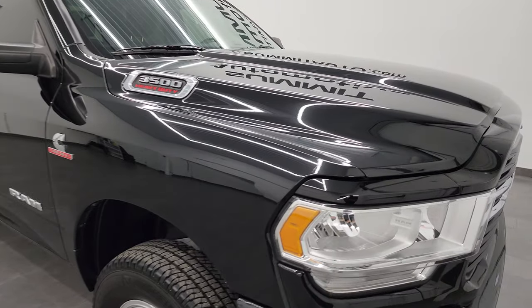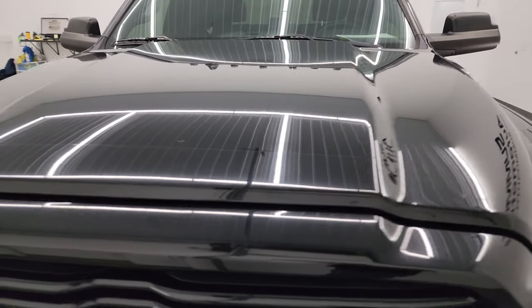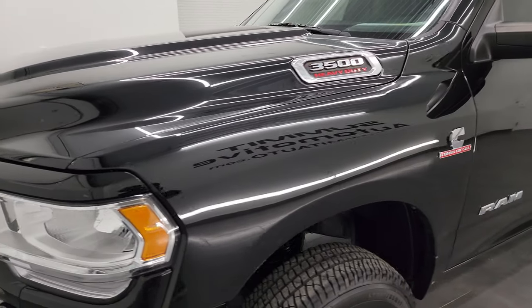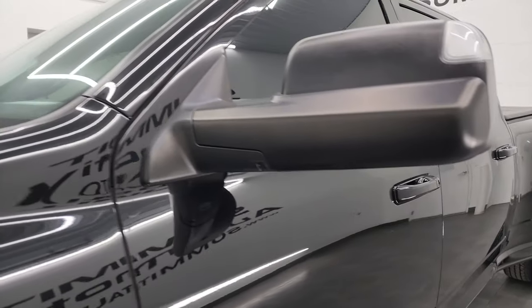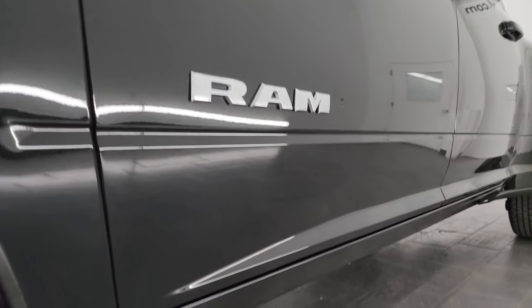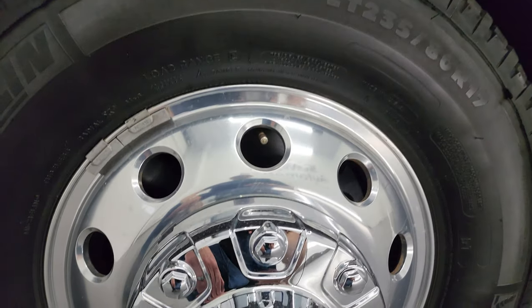I'm going to go all the way around in this video — inside, underneath, start it up, and take a look under the hood to give you the most accurate representation possible. I shoot all my videos in 4K, and if you like the video you can subscribe to my YouTube channel at youtube.com/summitauto — click the bell notifications for updates on the videos I do each and every day.